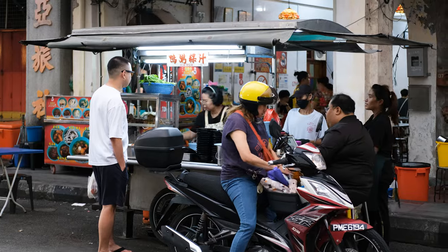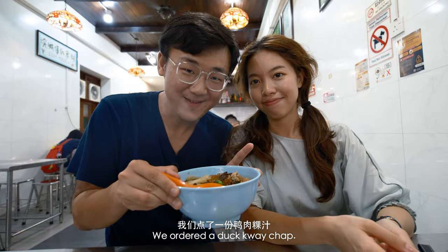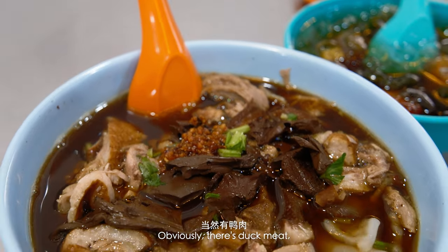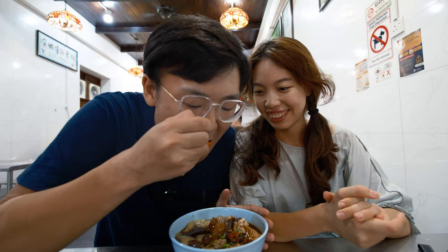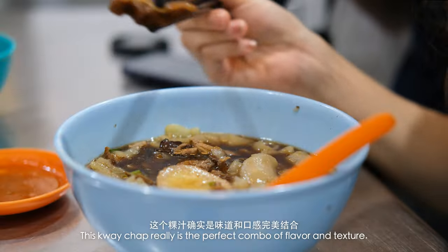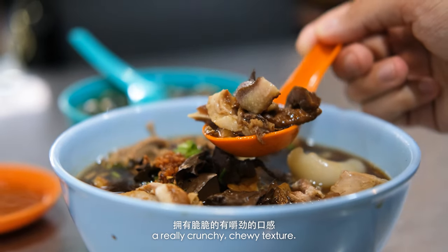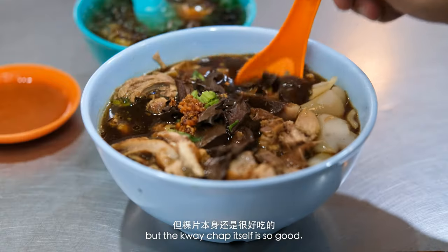First up, kuei chop. We ordered a duck kuei chop. It's basically a thin sheet of rice rolled up and cut into strips of noodles. There are so many ingredients in here — duck meat, pig's ears, duck blood tofu, intestines, and a braised egg. We got some intestines here and dipped it in the sauce. This kuei chop really is the perfect combo of flavour and texture. The soft rice rolls soak up all the duck flavour from the broth, while the pig's ears and intestines give the whole dish a really crunchy, chewy texture. If you're afraid of that stuff, maybe this is not the dish for you, but the kuei chop itself is so good.